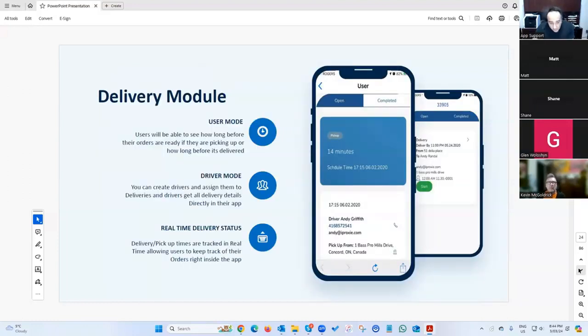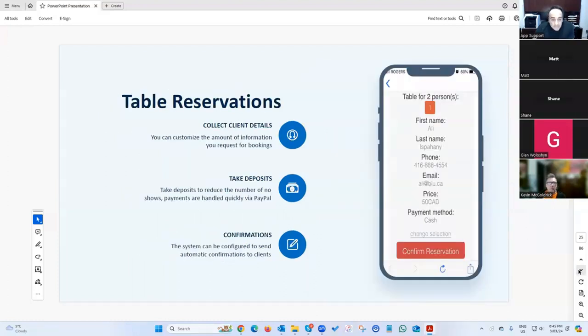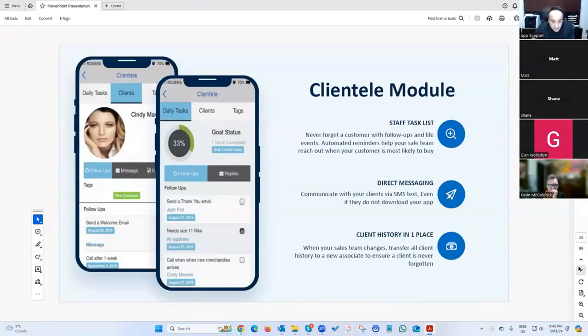We also have a delivery module connected to the food ordering system. When somebody places an order, the admin can pick a driver and assign the delivery. Customers can follow along — the numbers are dynamic and there's a map view so customers can see where the driver is.